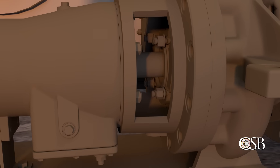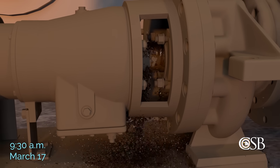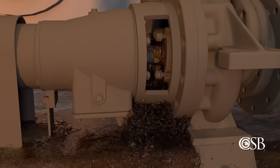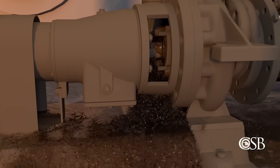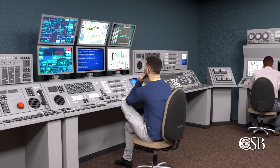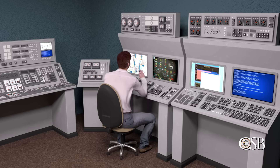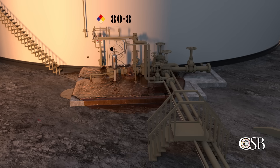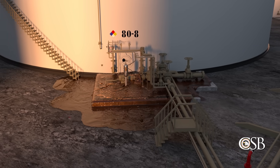The second safety issue found at ITC is flammable gas detection systems. Gas detection systems are used in many process industries to protect personnel, property, and neighboring communities from the potential consequences of an accidental release. For example, a gas detection system can trigger alarms if it senses that gas or vapor concentrations are higher than normal, so that actions can be taken to stop a release before a potential fire or explosion occurs.